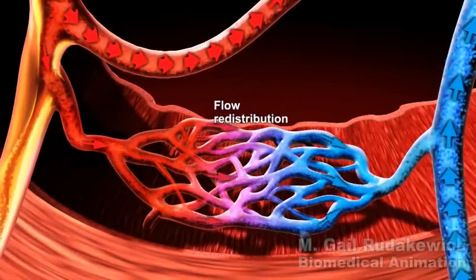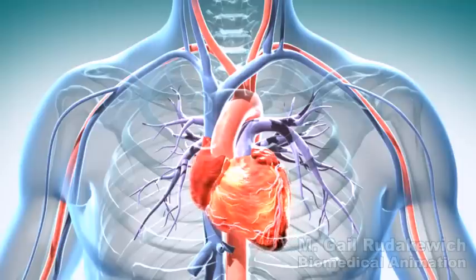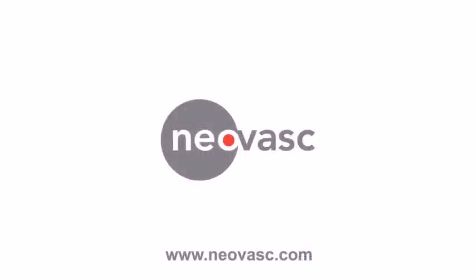Restoration of blood flow to these areas has been shown to provide relief of symptoms in refractory angina patients and significantly improves their exercise tolerance and quality of life. NeoVasq reducer — providing a new treatment option for refractory angina patients.